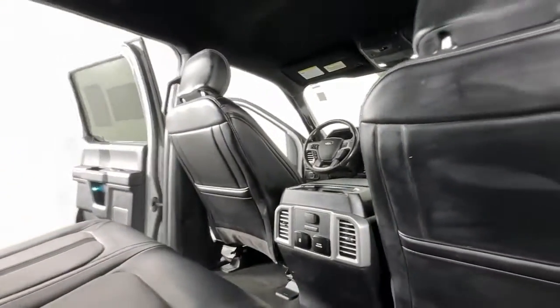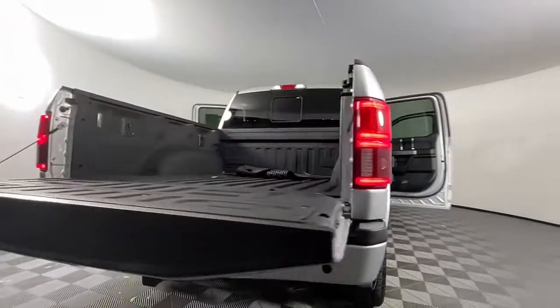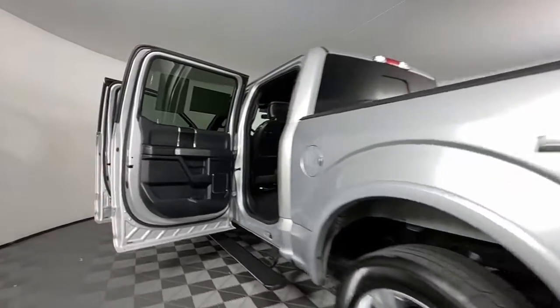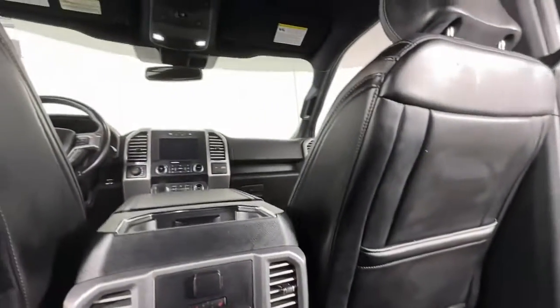Navigation system, keyless entry, V6 cylinder engine, fog lamps, remote engine start, cooled front seat, power passenger seat, woodgrain interior trim, four-wheel drive, keyless start.